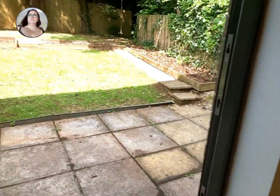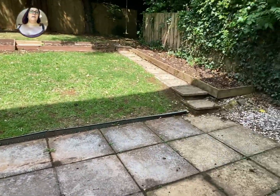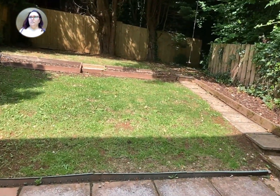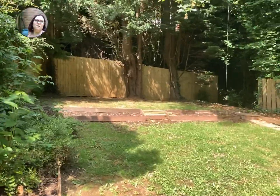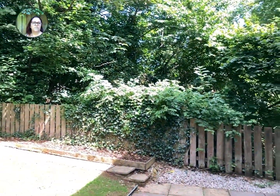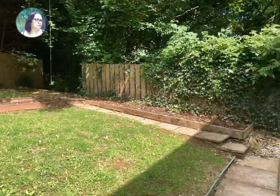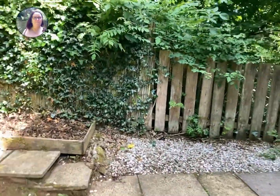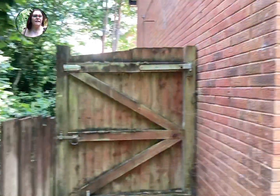Out through the patio doors, we have a patio area and a grassed area. There's nobody overlooking you here, which is lovely. There's a little swing at the back there. You can see there's a gate area as well, so you can come straight in through the gate.